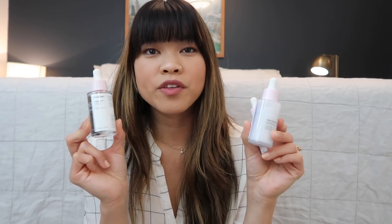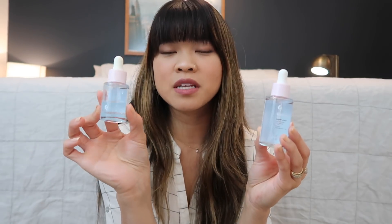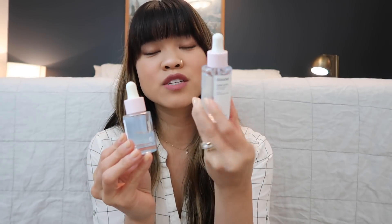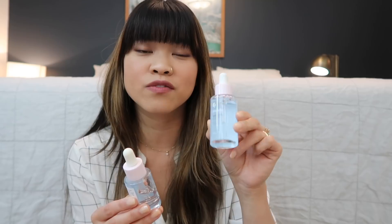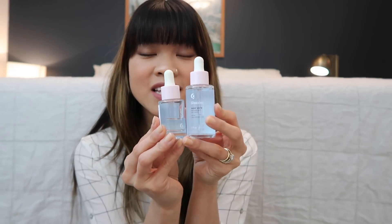Glossier launched the supers in 2016 and this is what the new packaging looks like — what you'll see on the website — but this is what the previous packaging looked like, and as you can see, the new one is double in size. So you're getting double the product for the exact same price point. A single one of these is $28, and if you get the set of supers it's $65 for all three. Same price, but you're literally getting double the product, so they really improved the value of the serum.